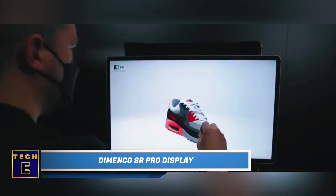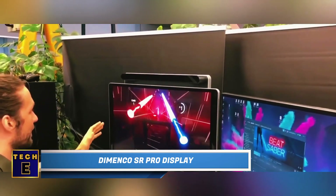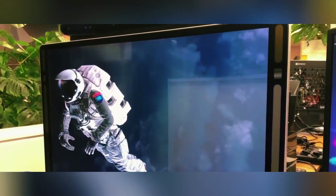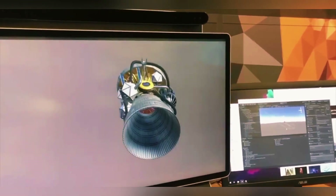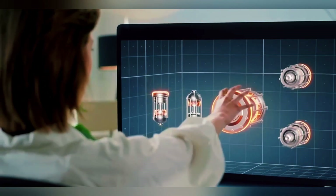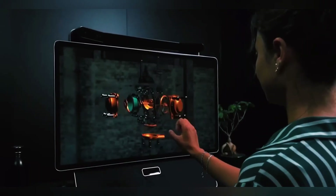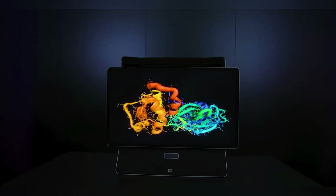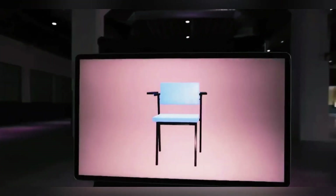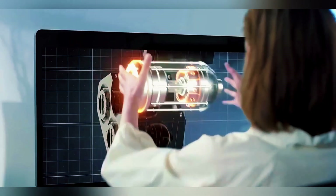Domenko SR-Pro Display. Forget your VR gadgets and controllers — jump into a new world with the Domenko SR-Pro monitor. This amazing screen makes your content look super real without any bulky accessories. It has SR-Core eye tracking and face recognition, so you can interact with 3D content in really high quality. You can switch between 2D and 3D views easily, and instead of just watching things, you'll actually feel like you're in them.